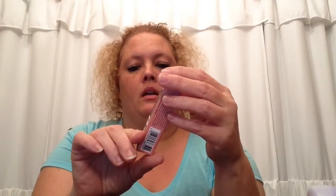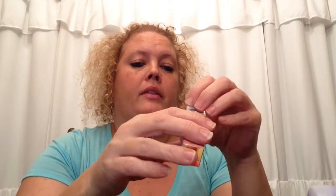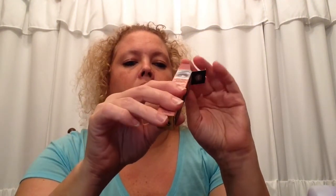Last but not least is this Volume Boost Brow Fiber Gel — thicker brows in an instant, just swipe. This was also $12 and I picked it up for $2.99. I don't have much in the way of eyebrows so I wanted to try this. It's in the shade Blonde Luck and I thought I'd give it a go.